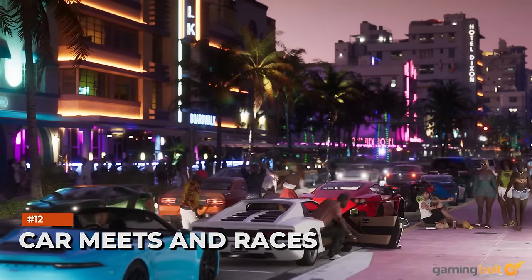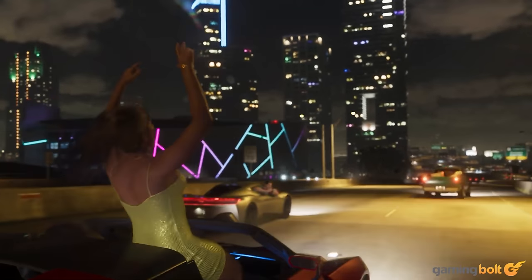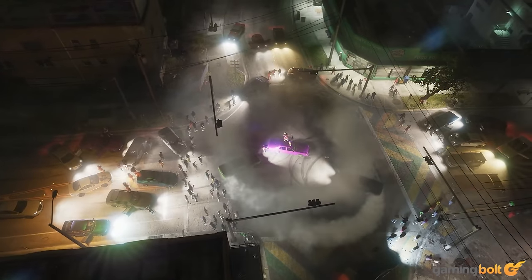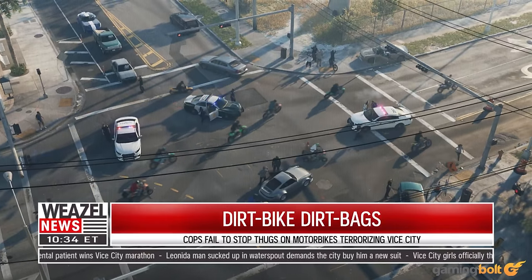This is something we'd have expected to be featured in the game regardless of whether or not it was shown in the trailer, but we do see plenty of Vice City's racing culture. There's a shot of what looks like a car meet for illegal street racers, which will hopefully be a recurring gameplay mechanic, while another shot also shows what looks like a race for bikes and quads.